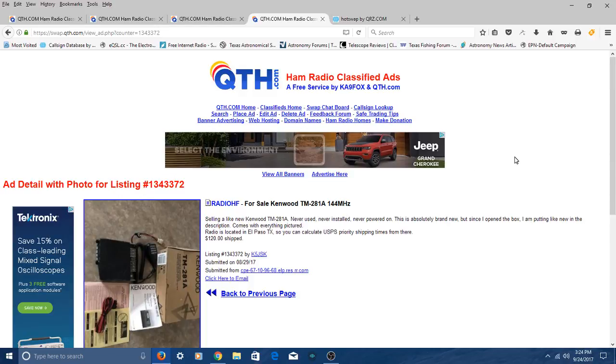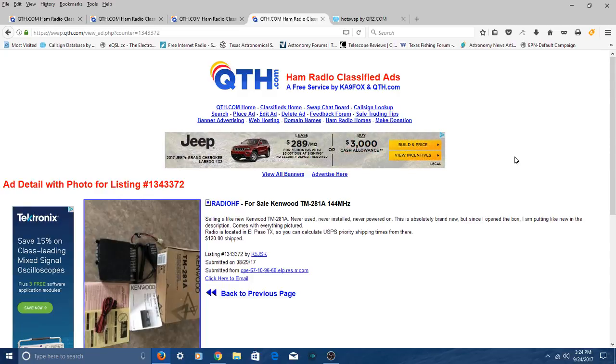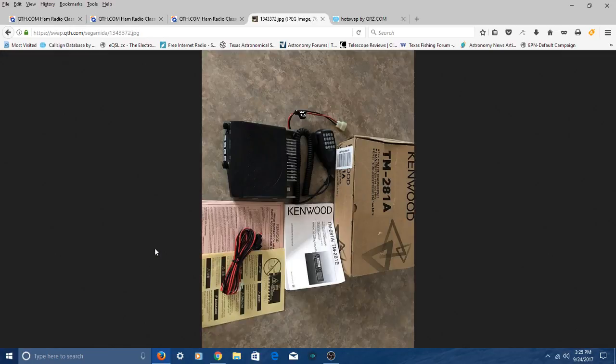There is a site called QTH.com. If you go there, you'll see the classifieds for ham radio equipment. This is where a lot of hams sell their used equipment on the internet — kind of like ham radio Craigslist, but nothing but amateur radio equipment. I picked out a few radios for you to take a look at. For VHF in an emergency situation, I'm recommending you buy a two-meter radio, and the one I picked out is the Kenwood 281A.